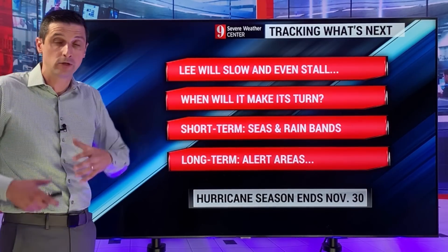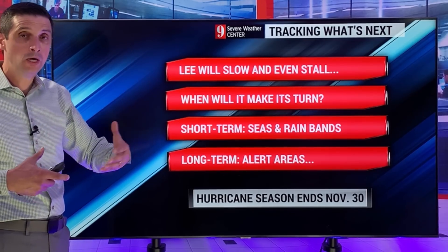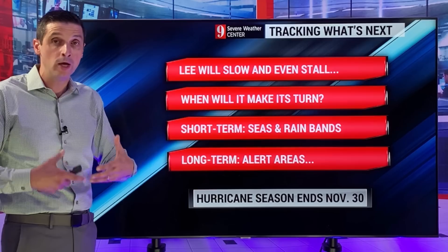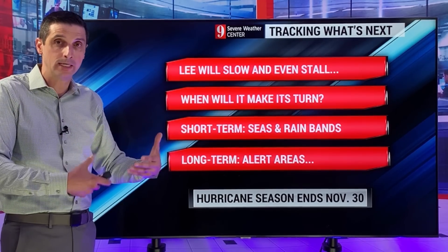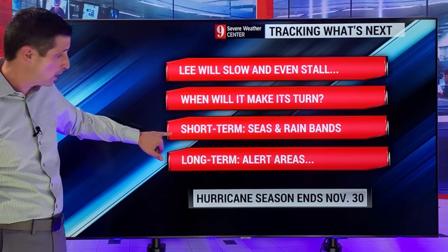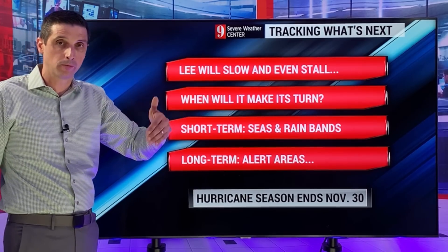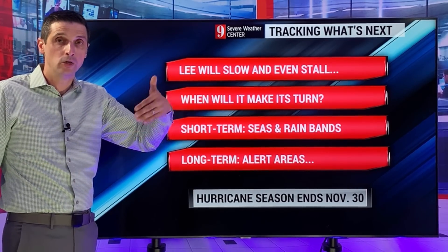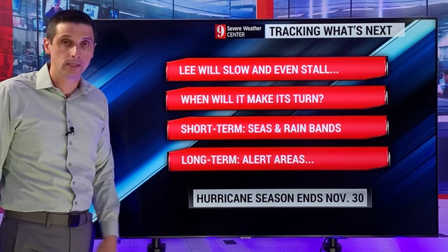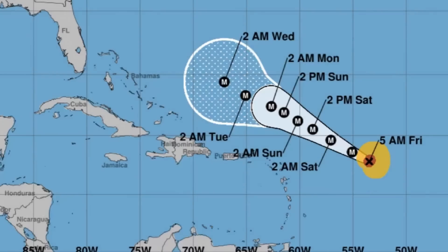All eyes on Lee. It will slow down and eventually stall to the north of Puerto Rico before it makes its turn. When it makes that turn will be critical for who gets impacts down the road. Bermuda — I do believe there will be at least tropical storm conditions by the time we get into Thursday of the upcoming week. Long-term, those alert areas will go from Bermuda and may even expand up toward New England, Nova Scotia, and Newfoundland. The hurricane season goes through November 30th, and there are more strong tropical waves behind Margo that I'll be watching for the Caribbean. Thank you for your trust and sharing this channel, and have a good rest of your day.